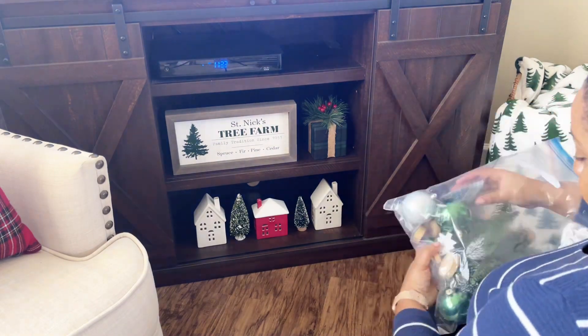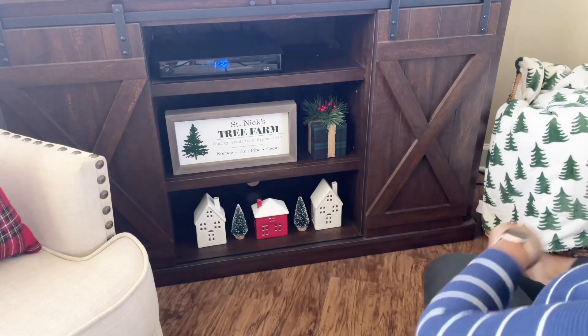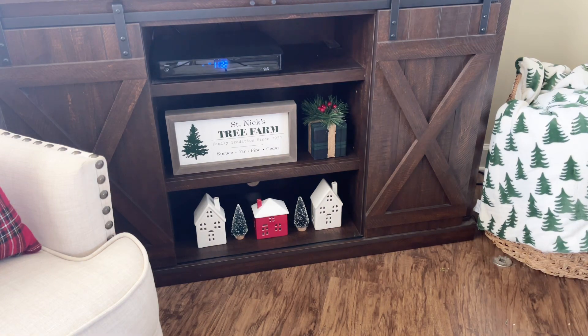I hope that you find some decorating inspiration in today's video if you're decorating with me this weekend, and I hope that you subscribe because I have lots more to share.